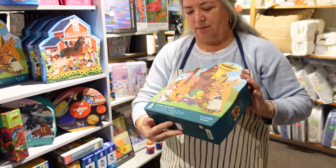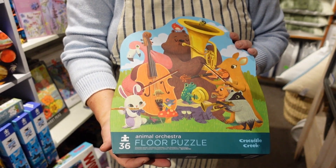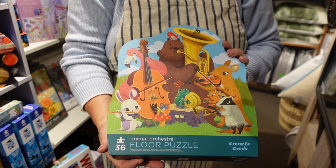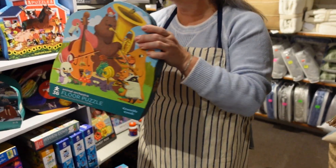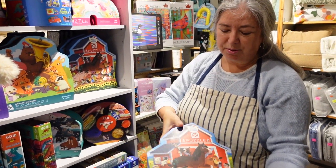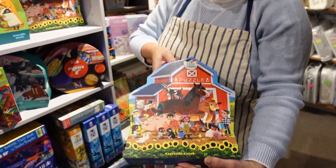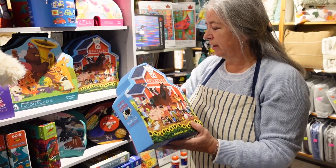More floor puzzles — I love these. All the animals, they're colorful, the pieces are really sturdy. Crocodile Creek really has it nailed when it comes to working out how puzzles have to stand up to lots and lots of being put together. That's a forty-eight piece puzzle, so that would be about age four plus.